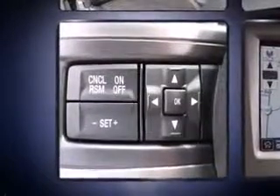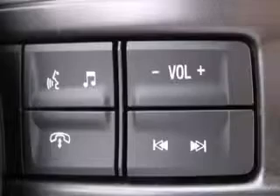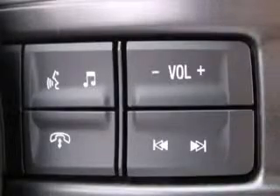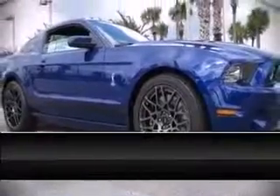ABS brake assist technology provides extra pressure when applying the brakes. Our sales staff will help you find the vehicle that you've been searching for — stop in and take a test drive.